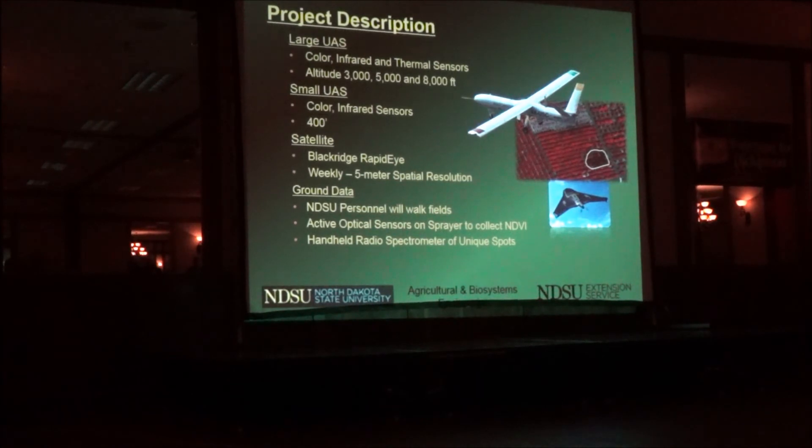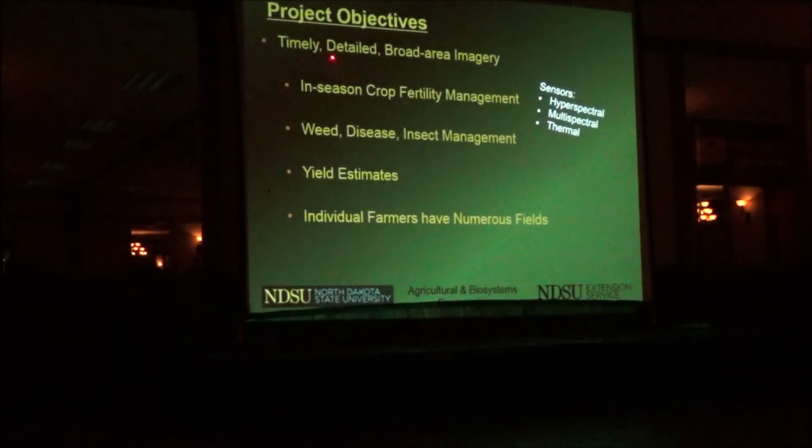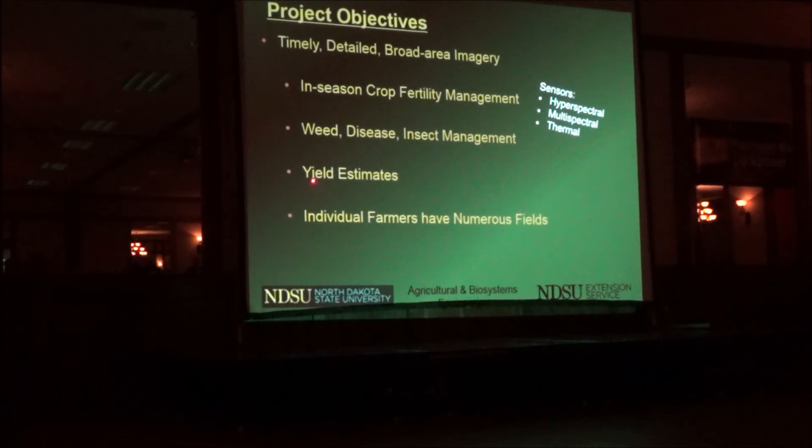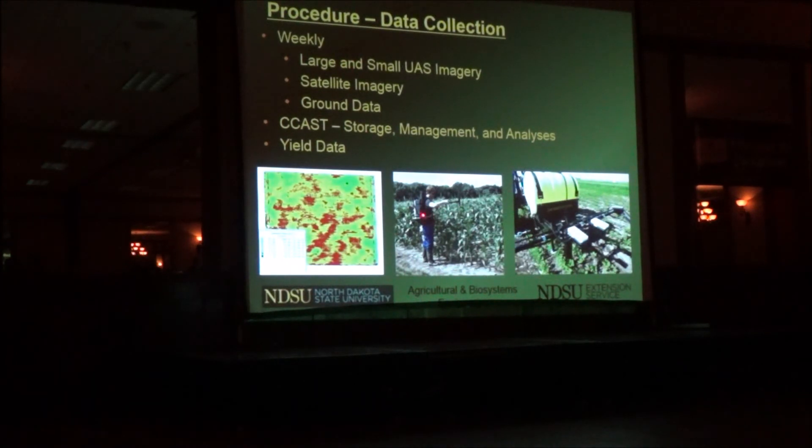We'll also collect ground data. This is the project area in eastern North Dakota — 40 miles long, four miles wide, along I-29 between Hillsboro and Cooperstown — 104,000 acres. We're going to fly that on a regular basis to look at in-season fertility, weed identification, and yield estimates, and share the imagery with any farmer or landowner that owns land in that area. Each week, students will go out and collect ground data — running green seekers over individual fields — and we'll collect yield data from farmers willing to share it.